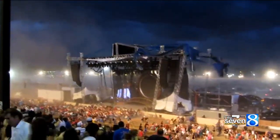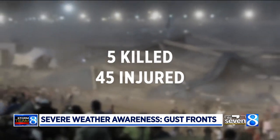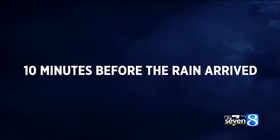One of the most extreme examples of this was a Sugarland concert, where a gust front killed five and injured 45 in 2011. Winds of 70 miles per hour slammed the bandstand more than 10 minutes before the rain from the storm even arrived.